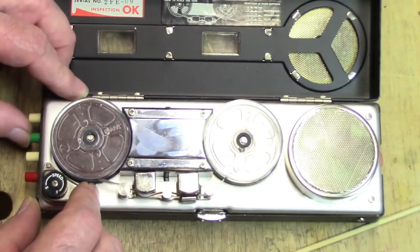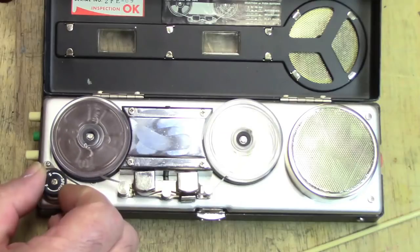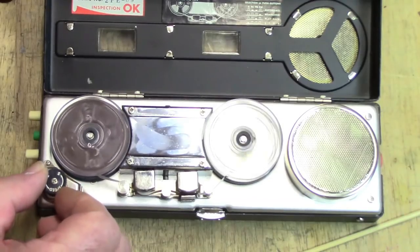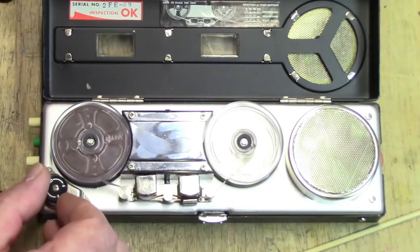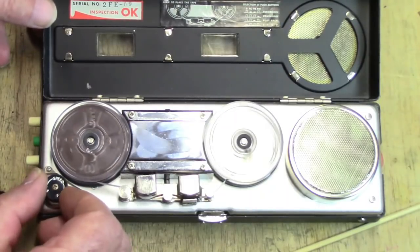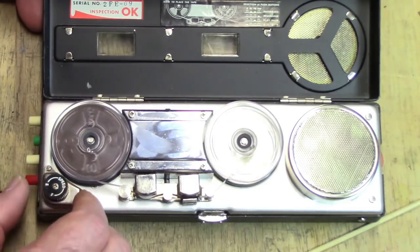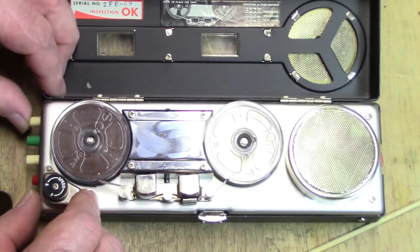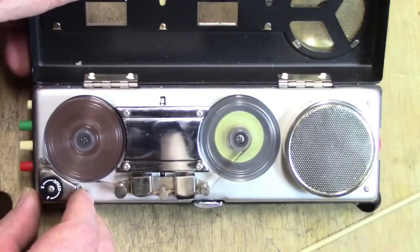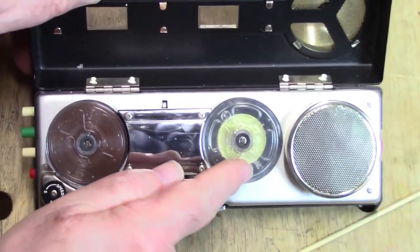Pushing play, we hear the tape recorder speak in first person: 'I am one of the smallest portable reel-to-reel tape recorders ever made. My reels are one and three-quarter inches in diameter. I have a speed control and I do not have AC bias, so my sound quality isn't that great. But I will allow Clarkside to explain how I was built and how I work.' Now going to rewind — watch what happens when it reaches the end: it stops because the tape is attached to the hub.